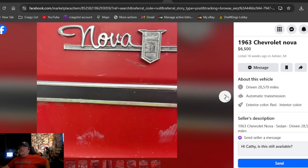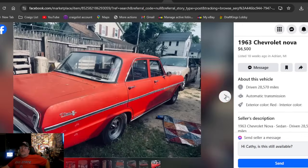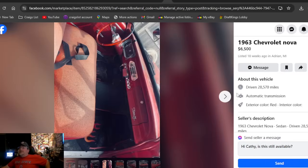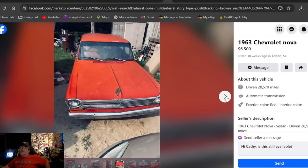A 1963 Chevrolet Nova at $6,500, listed 18 weeks ago in Michigan. Still got the 600 carburetor. Looks like this thing could possibly run and drive — it's a four-door. Pretty decent-looking car. If resale red is your color and you're looking for a four-door in Michigan, it's been out here 18 weeks for the '63.